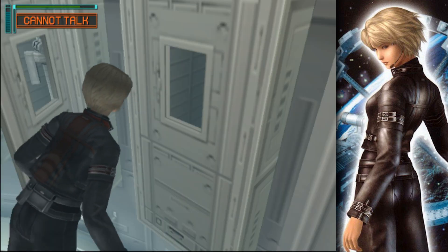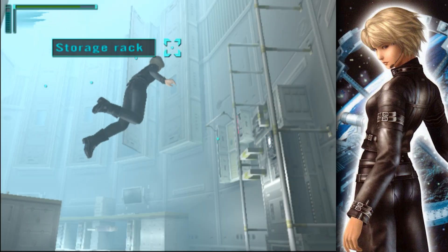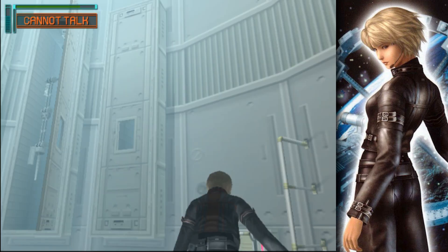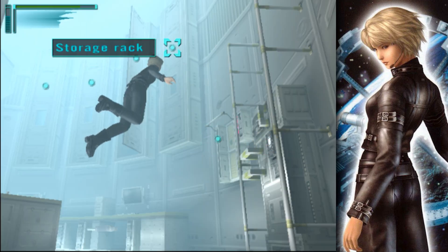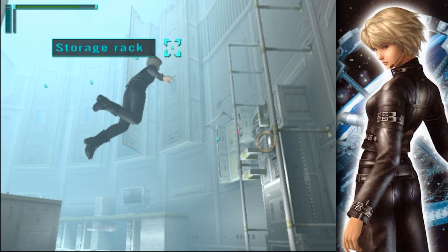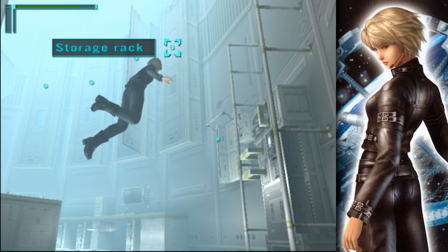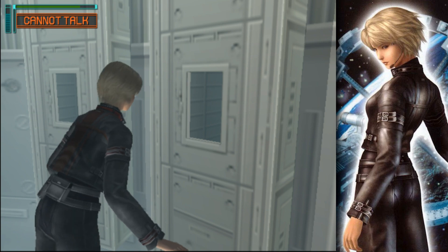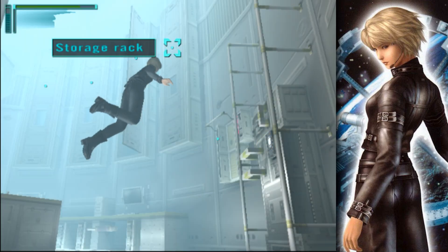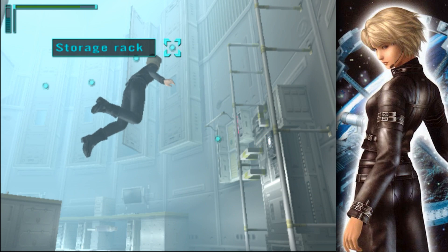Look at storage rack. Inside? There's nothing. Look at second storage rack, second from right — it was empty inside. Look at left storage rack. Inside? There's nothing. Look at second to left and second to right storage rack. Look at second to left storage rack. Look at the storage rack second to the left. Inside? It's empty. Look at the storage rack third to the left. Inside? There are only machines stored in here. So that's all empty.